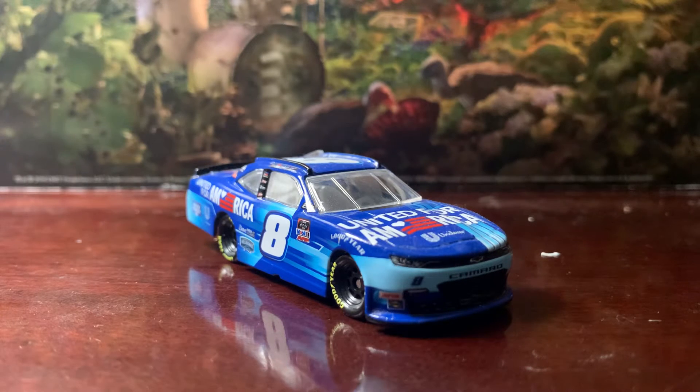All right, what's going on everybody — this is Chase Fan Number Nine here, and I'm coming at you with another diecast review. In this one I'm going to be taking a look at Dale Earnhardt Jr's 2021 number eight United for America Chevrolet Camaro.